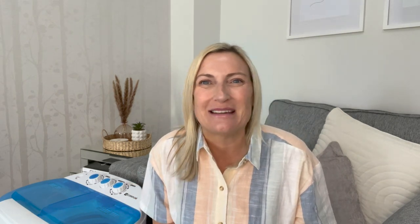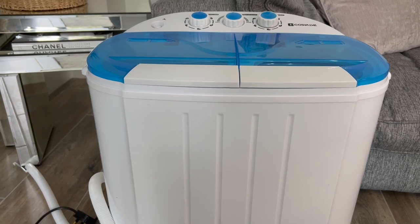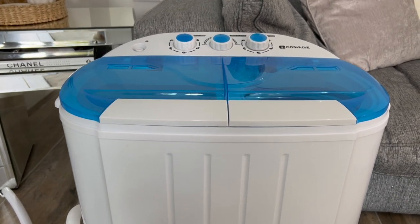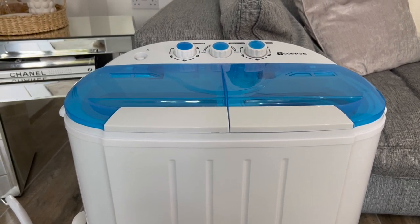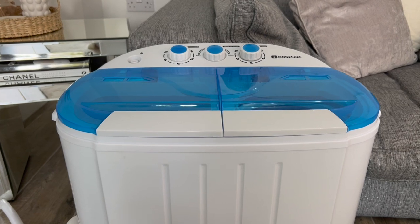She said she'd love one for the caravan, but obviously it can also be used for camping — it's portable. It can also be used in any small spaces if you can't fit a standard washing machine, and it could be used in places like college rooms. It's very good if you want a space-saving washing machine. It weighs 10 kilograms and it's environmentally friendly and energy saving.